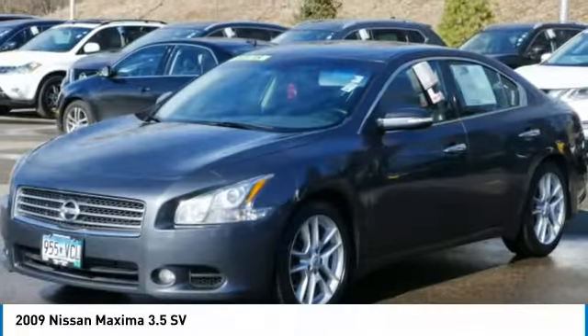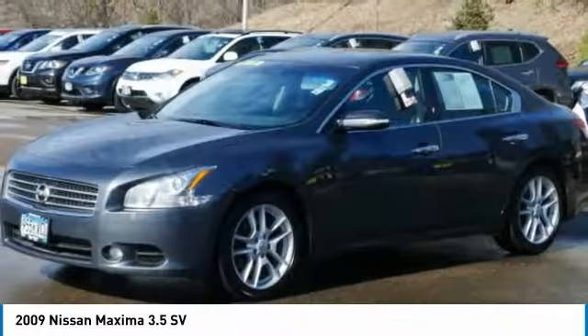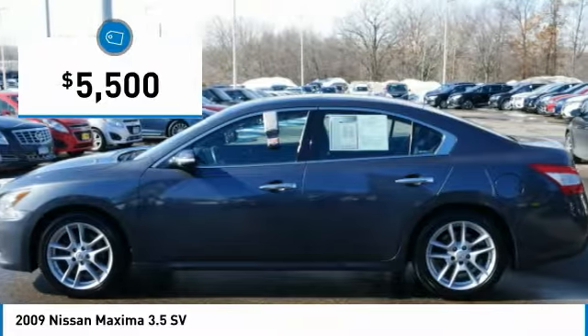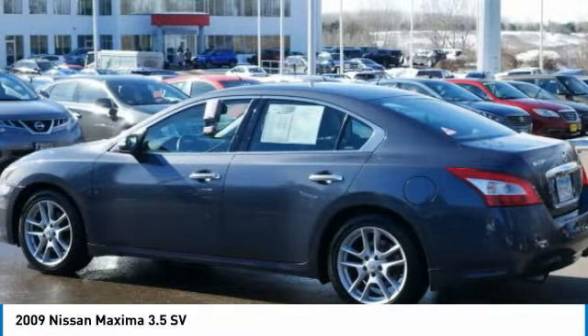Advanced technologies such as Nissan Intelligent Key and Push Button Ignition offer convenience and control, and is priced below $10,000. Here are some of this vehicle's great options.